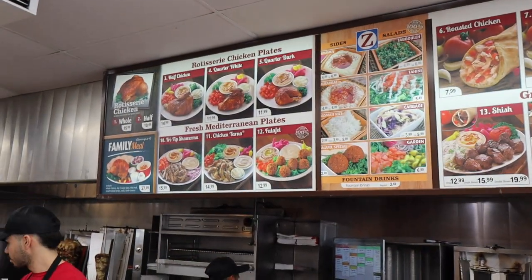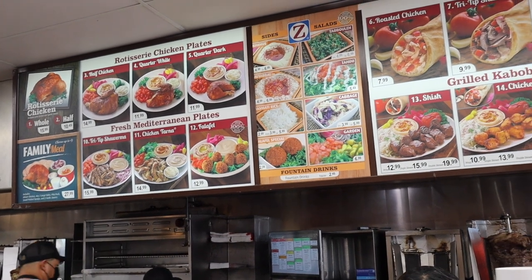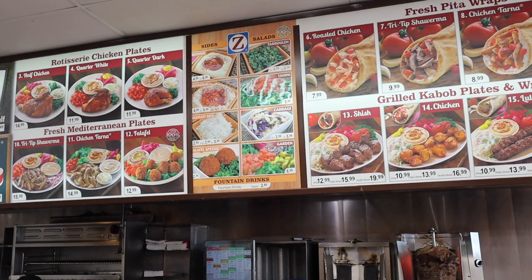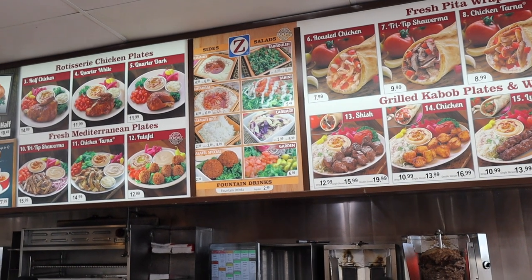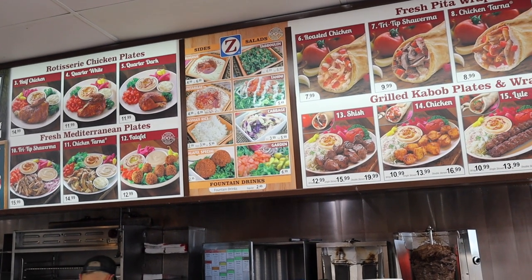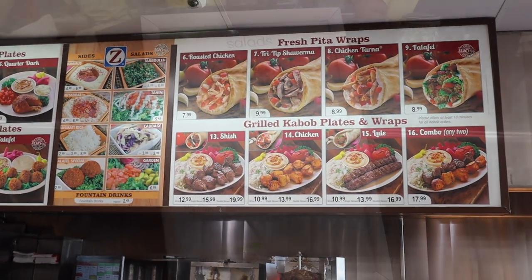This is their menu right here. They have rotisserie chickens, also some shawarma, chicken tarna, falafel — lots of Mediterranean goodies. There's an assortment of different sides: hummus, tabbouleh, baba ghanoush, shahini, falafels, and they also have some wraps here.